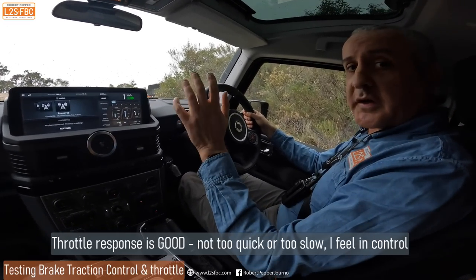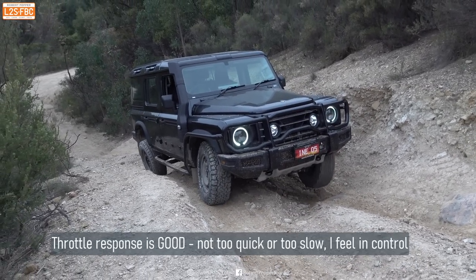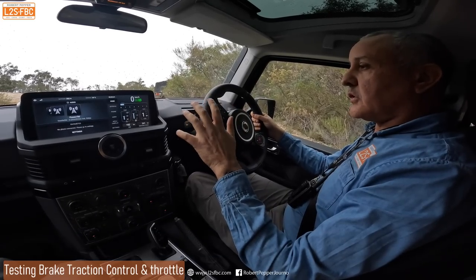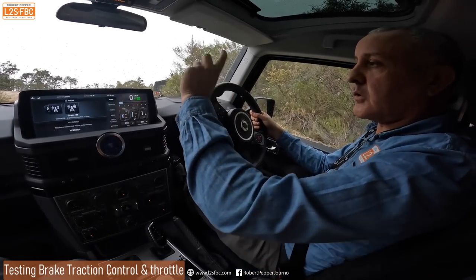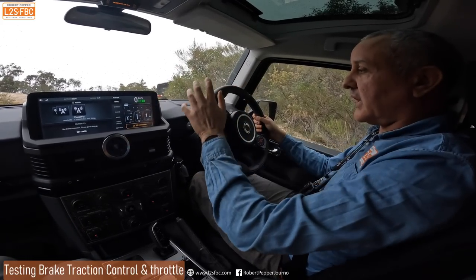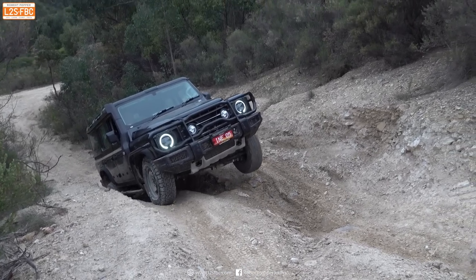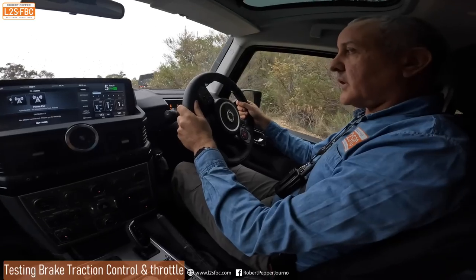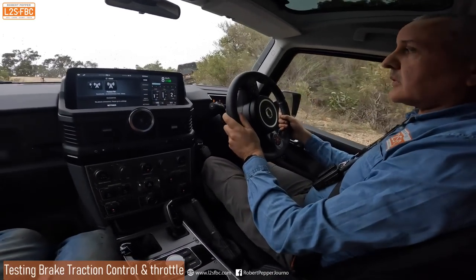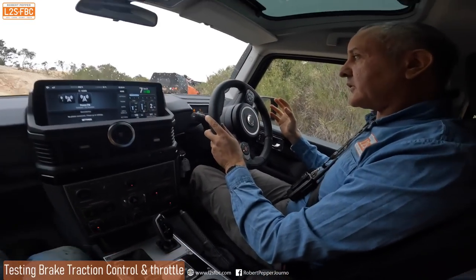We're now at the point where the vehicle is cross-axled. What I'm feeling for is a very gradual, smooth application of brake traction control — braking the diagonal wheel, front-left, rear-right — to send torque to the opposing wheels and allow me to move forward. I increase the revs slightly. That's not as good as Toyota and Land Rover, but I'd say that's good enough.